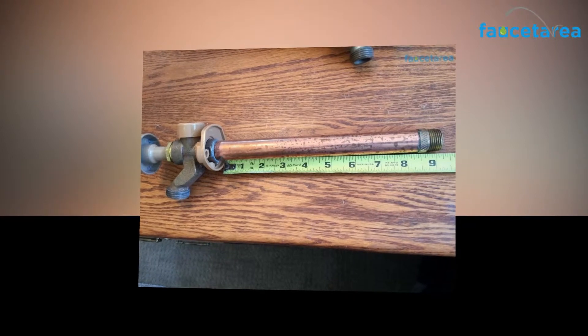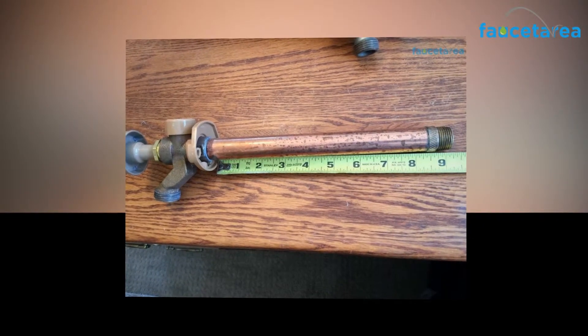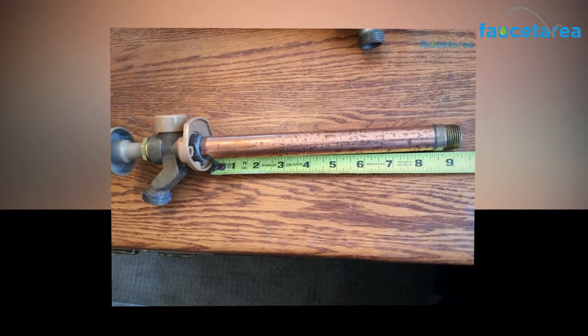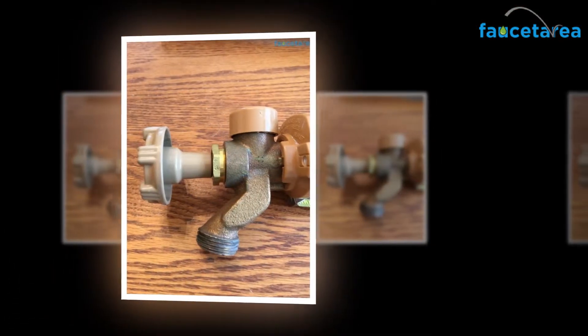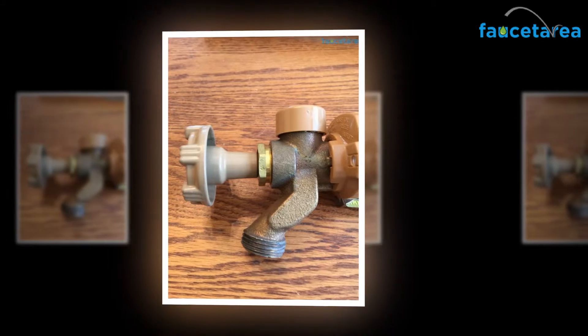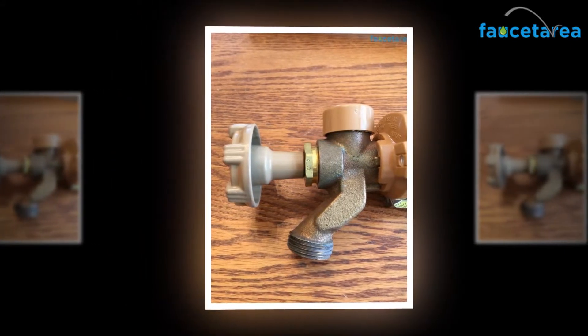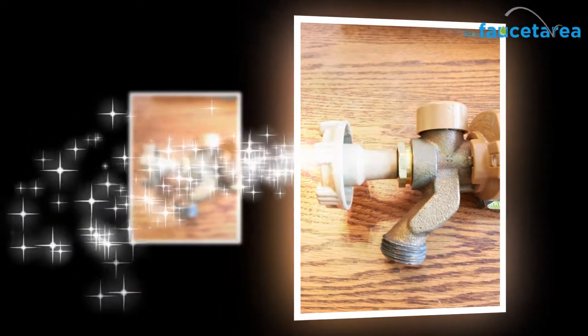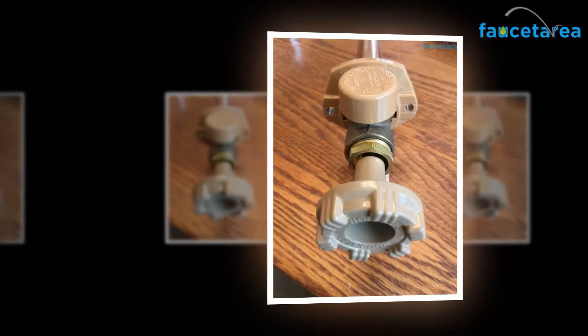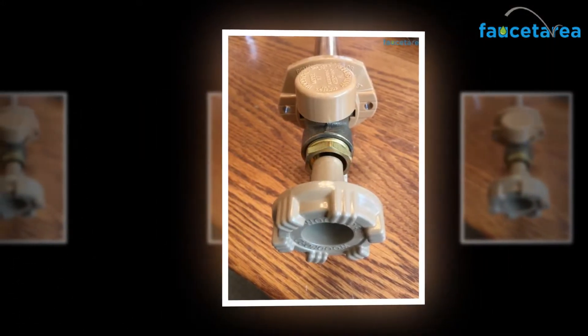Purchasing and making use of the Woodford 19 CP12 wall faucet can be very beneficial for you. It can solve all your irrigation-related needs and purposes very efficiently. If you are wondering what benefits the product can bring you, go through the points discussed briefly below. The 19 CP12 wall faucet from Woodford comes with EPDM leak-proof packing.